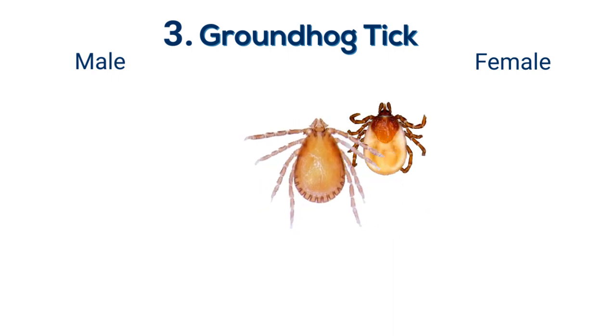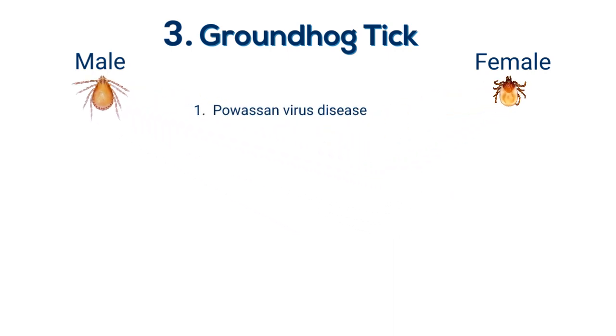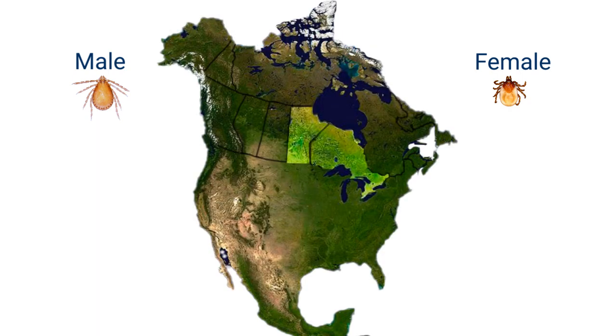Groundhog tick. Otherwise known as the woodchuck tick, this tick is only known to transmit the Powassan virus, and is prevalent throughout Manitoba, Ontario, Quebec, and the Atlantic provinces.